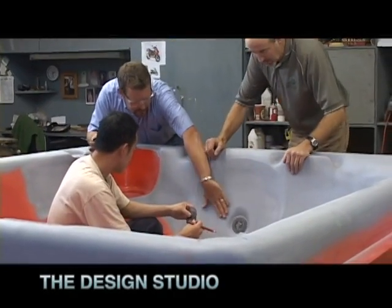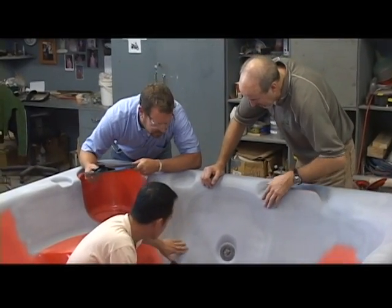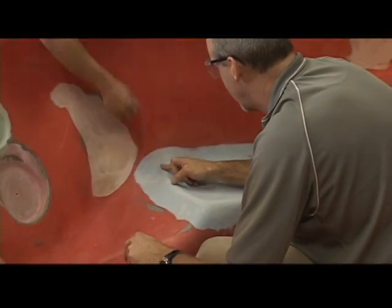This is the first stop in our Beachcomber tour — the Beachcomber mold room, where every aspect and every detail of the Beachcomber hot tub is born. Here we spend more time on the design and construction of the mold than any other part of the production process.